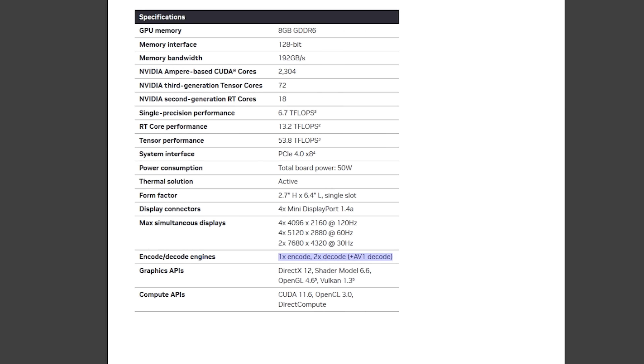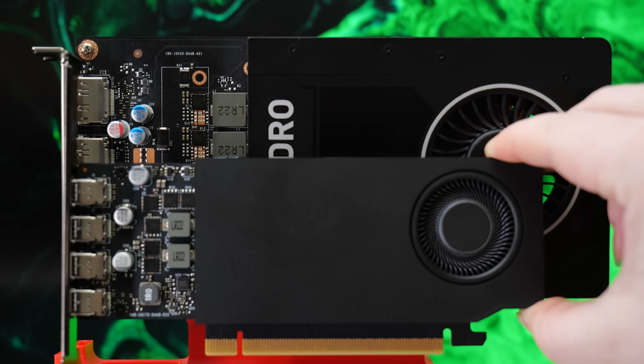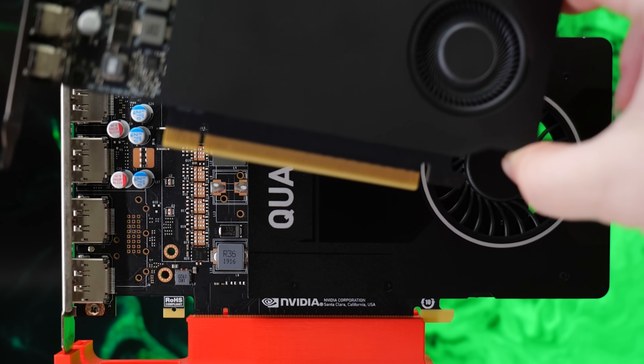The biggest downside of this card is it doesn't have AV1 encode. It does have AV1 decode, and the NVENC is second generation, which is quite a bit faster if you were going to use this for a media server. You will not want for H.264 media encode and decode on this platform.